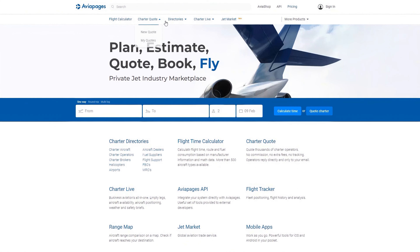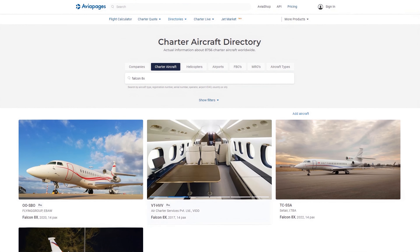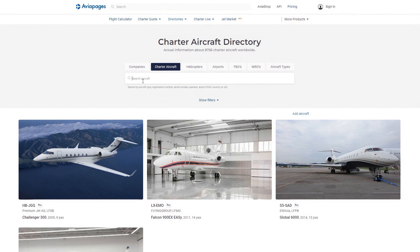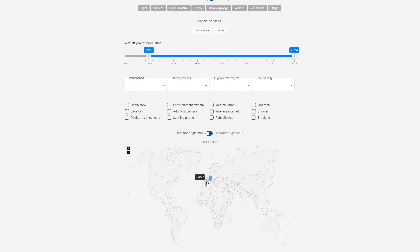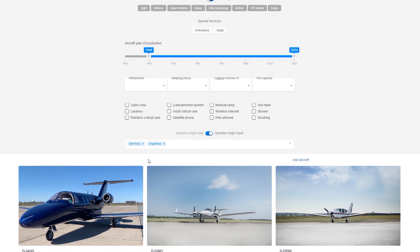Looking to charter an aircraft? Aviapages.com offers a comprehensive directory of charter aircraft. You can search by aircraft type, registration number, serial number, operator, airport, ITO, country, or city. Filter by special services if you need an efficient ambulance aircraft for medical emergencies or a reliable cargo aircraft for transporting goods. Filter by aircraft year of production to ensure you get the latest models or opt for a classic. The refurbished year filter lets you choose aircraft that have been recently updated for optimal performance and comfort, and you can filter by operator origin to narrow down your choices.